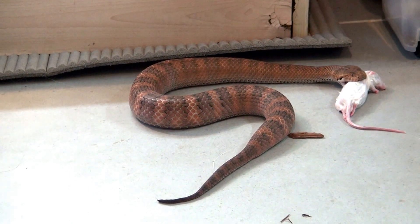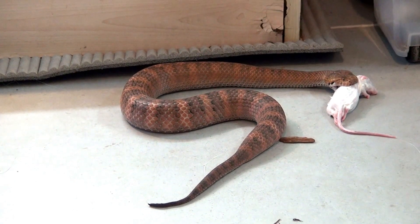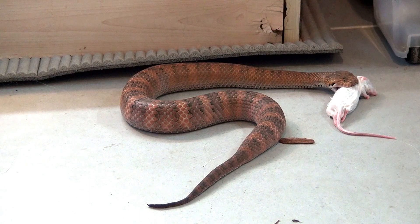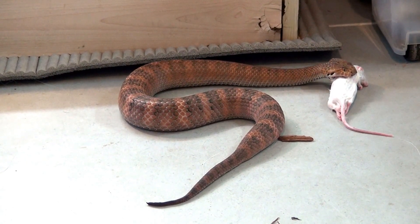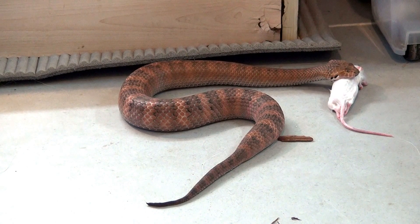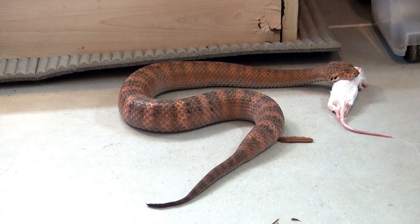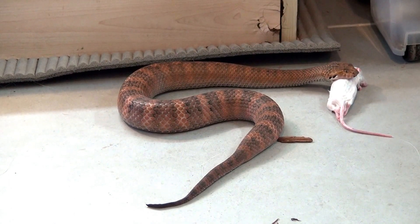They are very easy to startle even when feeding. My other death adders will not leave their food whatever you do, but if I make a sudden move with these guys, they will drop what they are eating and get into strike position. The one you are seeing right now is the male — in my opinion, the prettier of the two.